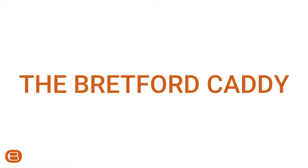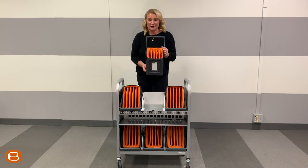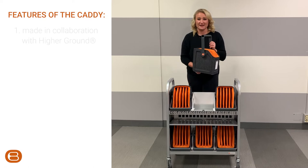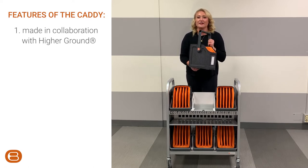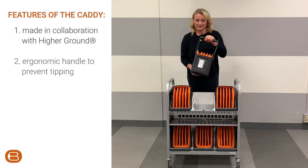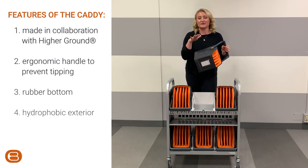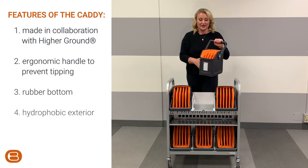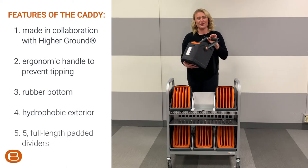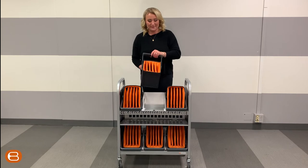First we start off with our new Bretford Caddies, which are the highest quality technology basket on the market. We partnered with the leading manufacturer in device protection for K-12 — Higher Ground — to create the best technology basket. Some great features about our Caddies are their ergonomic handle, a rubberized bottom that defends against slips, hydrophobic fabric to prevent spills and protect the device and keep them clean, as well as padded inserts, and overall just the highest quality protection for your devices. Each of these Caddies can hold up to 5 devices at 13 inches per device.